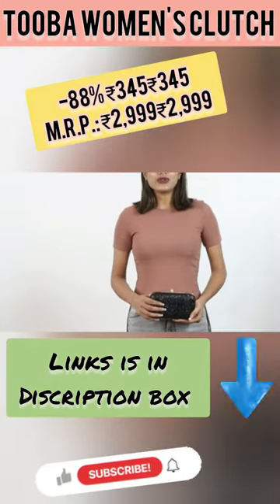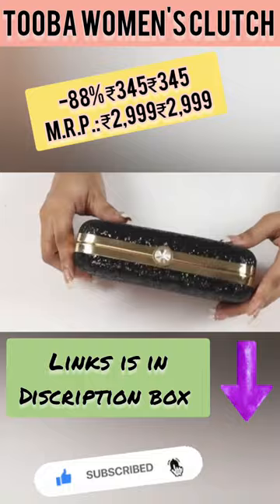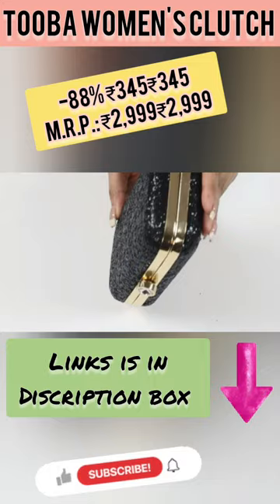Hello everyone, welcome back to my channel Beauty and Lifestyle. Today I'm going to talk about Tuba Girl's clutches. The Tuba Girl's clutch is a stylish, sophisticated accessory perfect for any occasion, made of durable faux leather material. It is designed for long-lasting use.